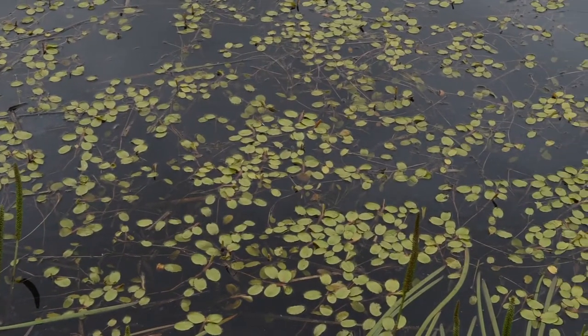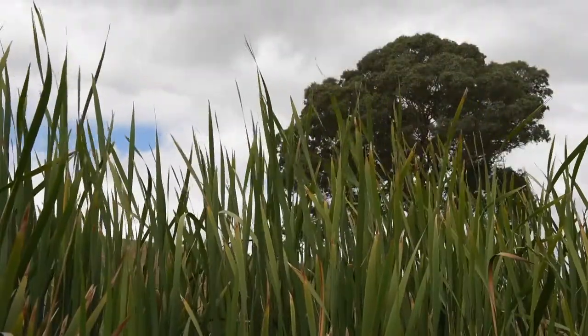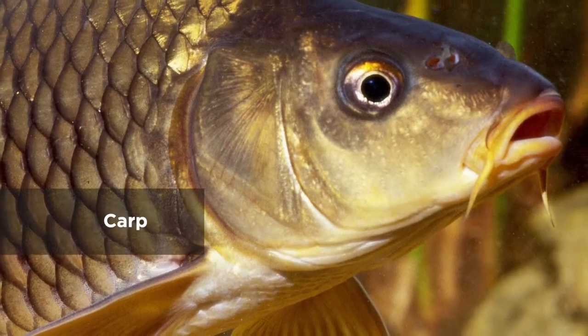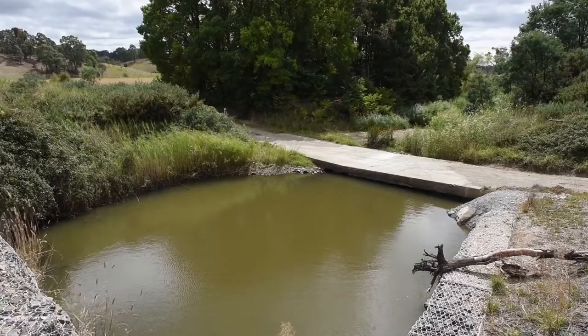The habitat that pygmy perch really require and rely on is aquatic plants. If you don't have aquatic plants, you don't have pygmy perch, and aquatic plants are gone from the vast majority of our systems now. A big contributor to the loss of aquatic plants is carp — the way they feed, disturb the sediment, and increase turbidity.